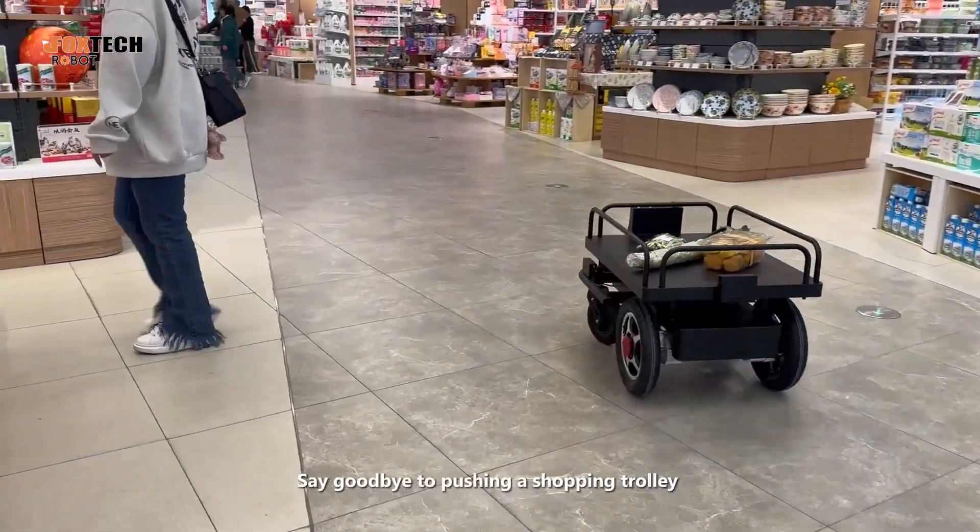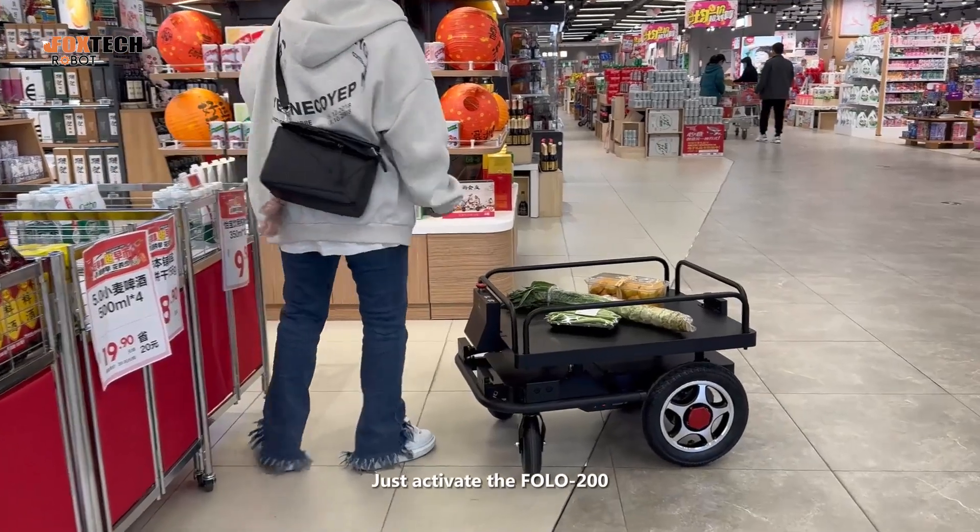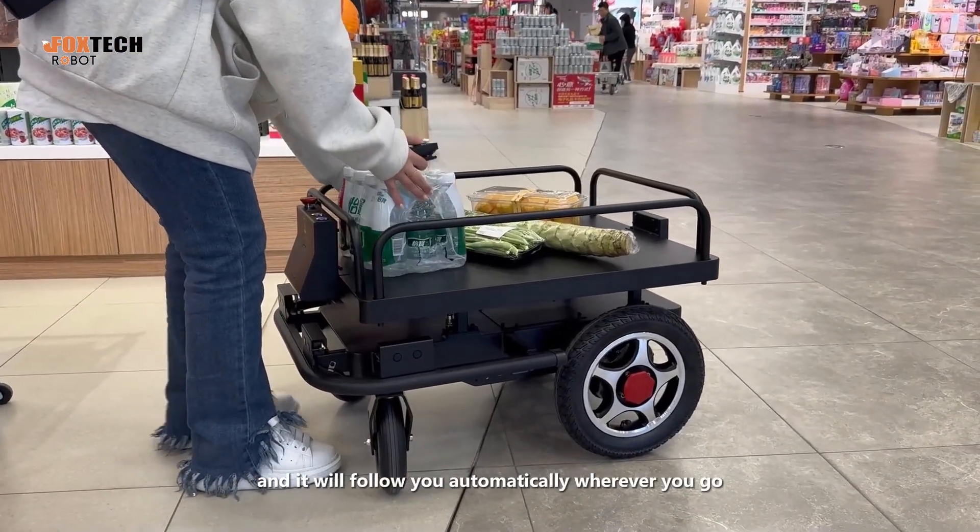Say goodbye to pushing a shopping trolley at the supermarket — just activate the FOLO 200, and it will follow you automatically wherever you go.